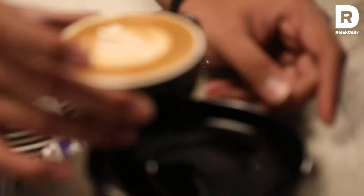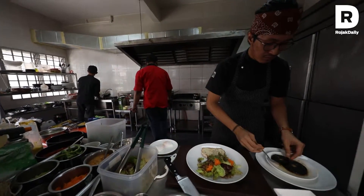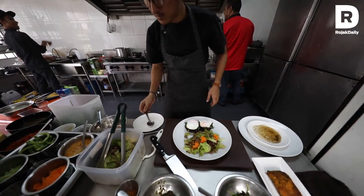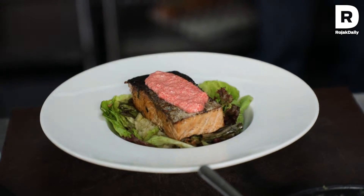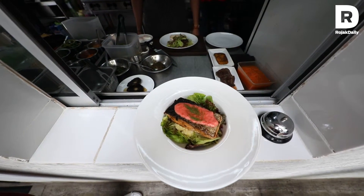Our menu is not very comprehensive — not too many items — because we are a cafe, not a restaurant, and the food we serve is more cafe-ish. It's inspired by Australian-style cafes, but we fine-tune it in terms of ingredients and sometimes infuse fusion elements into the dishes. One of the items is the mentai glazed salmon, where we top the salmon with mentai — more of a Japanese ingredient.